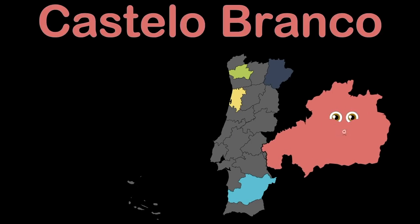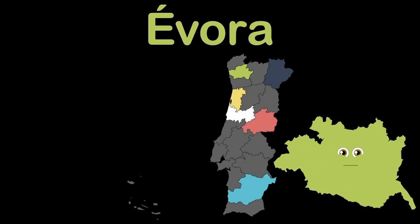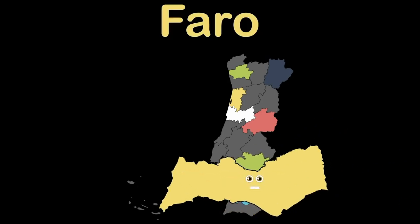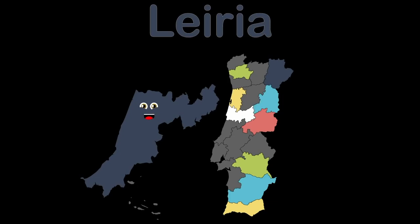Castelo Branco is a district located in central Portugal touching Spain. Coimbra is a district in central Portugal. Évora district does border Spain, in the southern part of Portugal. I'm Faro, a district also, the southernmost you can go. I'm Guarda, a district. I too border Spain. I'm the district of Leiria, I have a long coastline touching the North Atlantic.